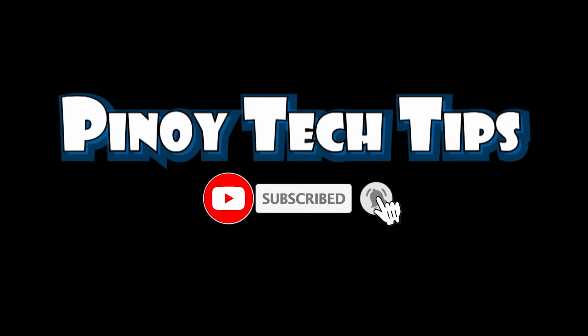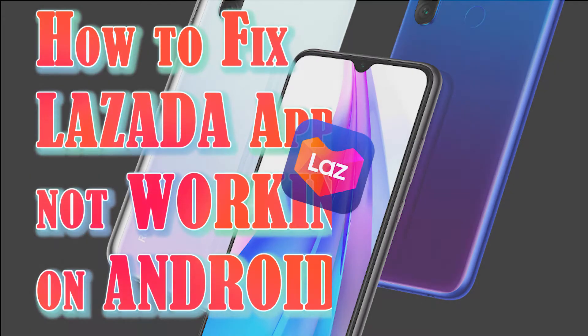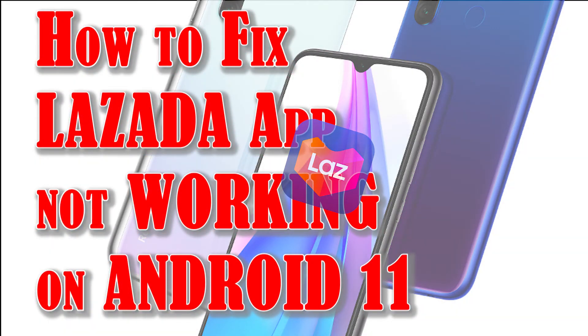Hey guys, welcome to our channel. In this video, I will show you how to fix the Lazada mobile app that won't launch, keeps crashing or lagging on an Android 11 smartphone or tablet.